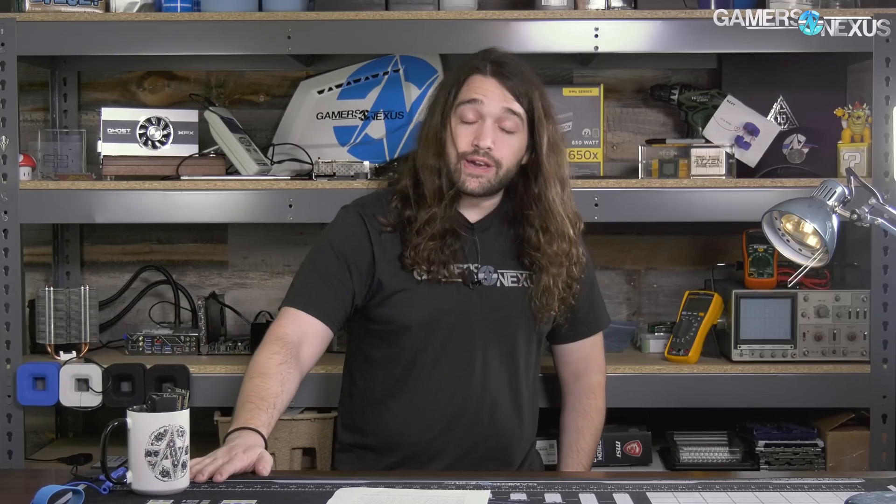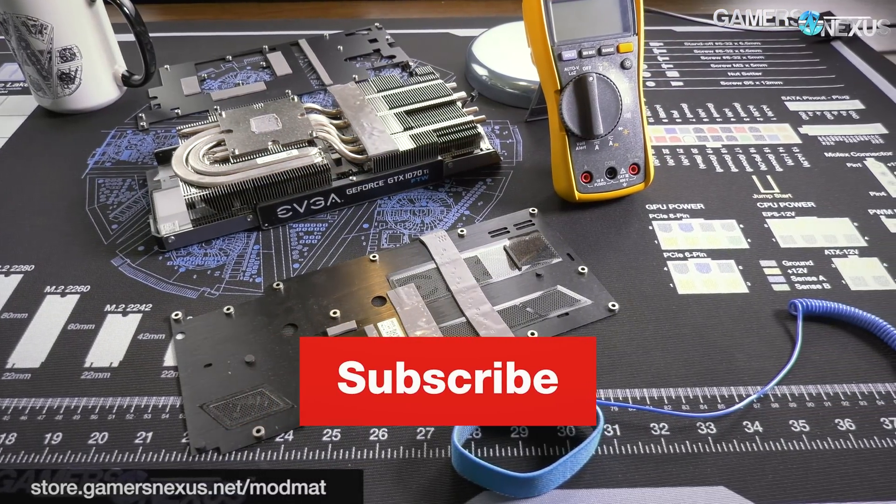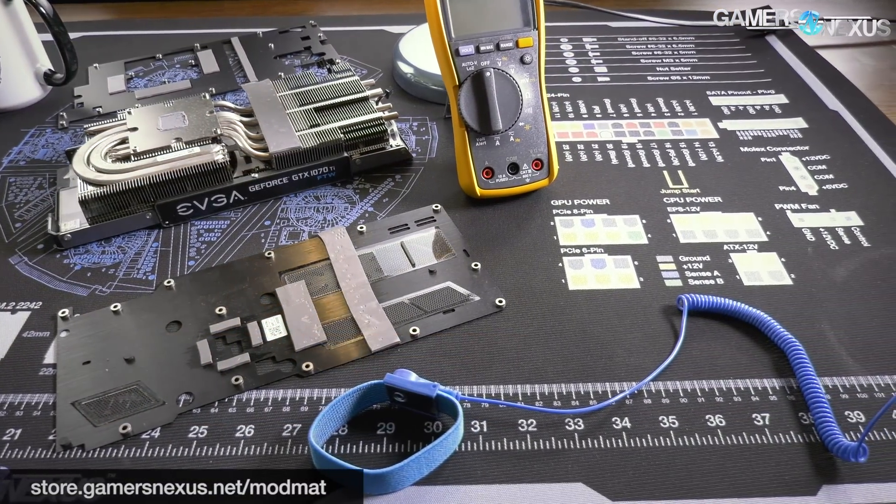Anyway, that's the volt-frequency curve. If you like this type of content, go to patreon.com/gamersnexus to help us out directly, or go to store.gamersnexus.net to pick up one of our mod mats on backorder. Subscribe for more — I'll see you all next time.